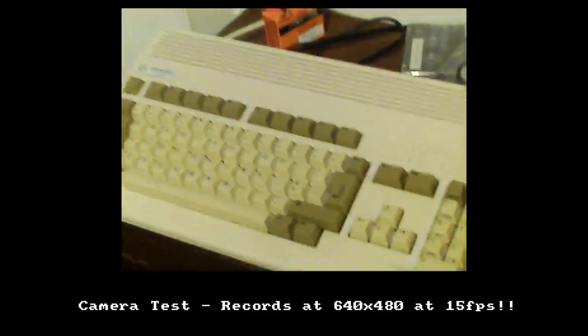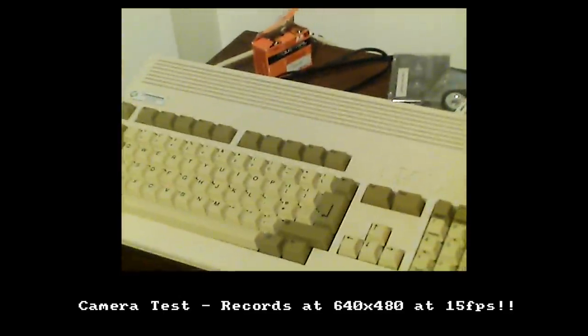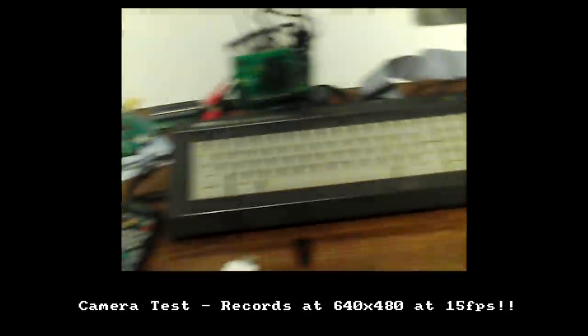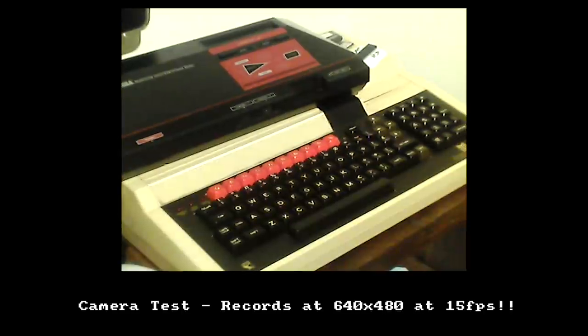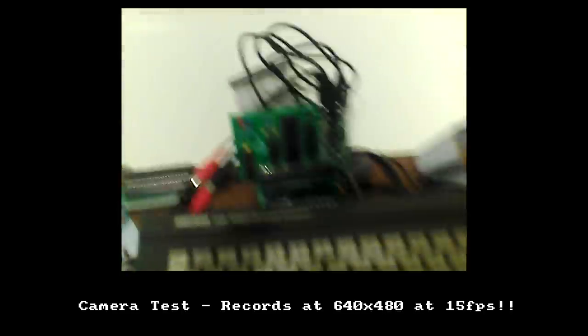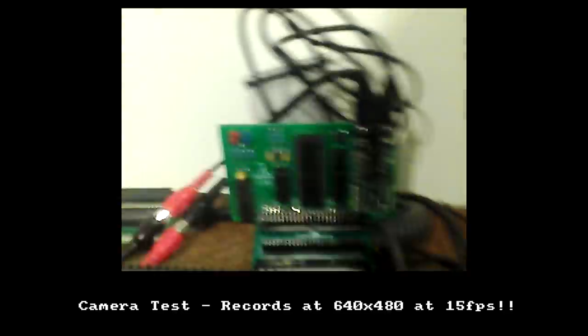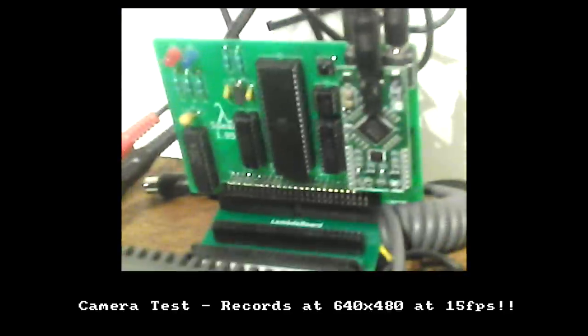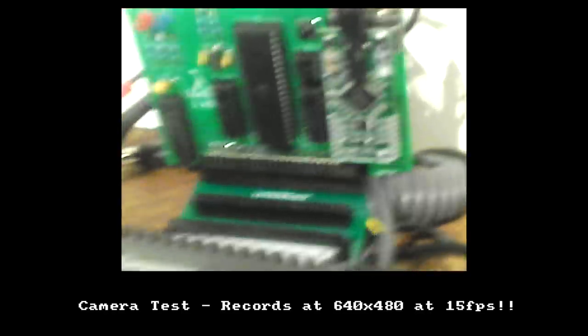It's recording - it took four seconds to start recording. I need to be quite far back to do this. Let's go across the top of my workbench there, and get in close on that CPC board. Yeah, this is great quality - it's really good.